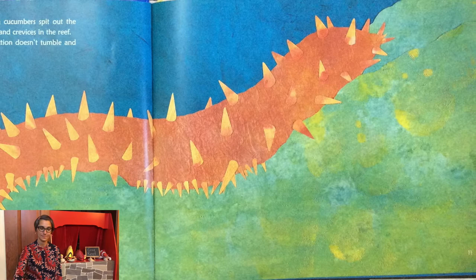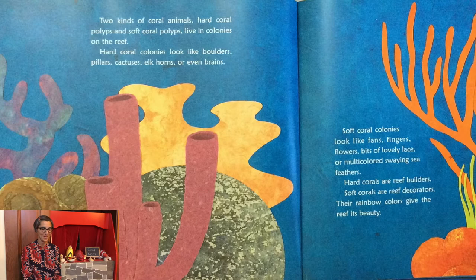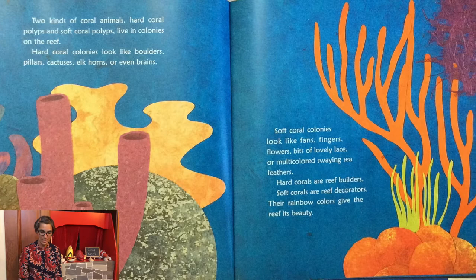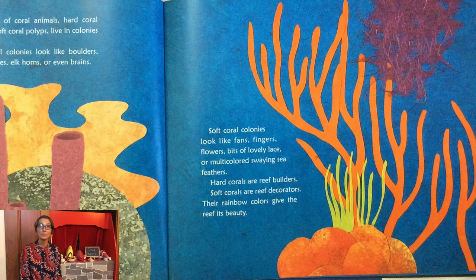Two kinds of coral animals — hard coral polyps and soft coral polyps — live in colonies on the reef. Hard coral colonies look like boulders, pillars, cactuses, elk horns, or even brains. Soft coral colonies look like fans, fingers, flowers, bits of lovely lace, or multi-colored swaying sea feathers. Hard corals are reef builders. Soft corals are reef decorators. Their rainbow colors give the reef its beauty.